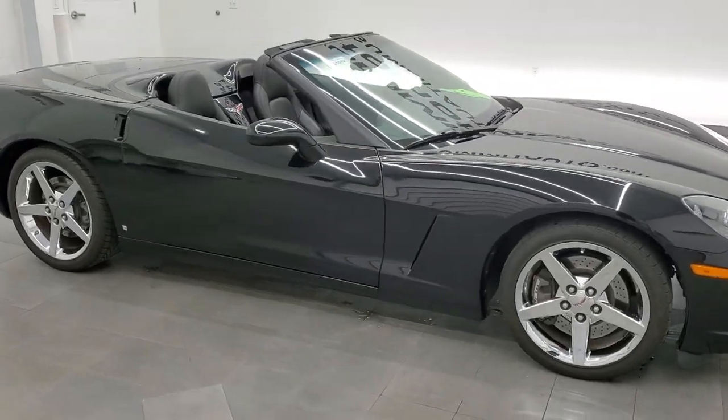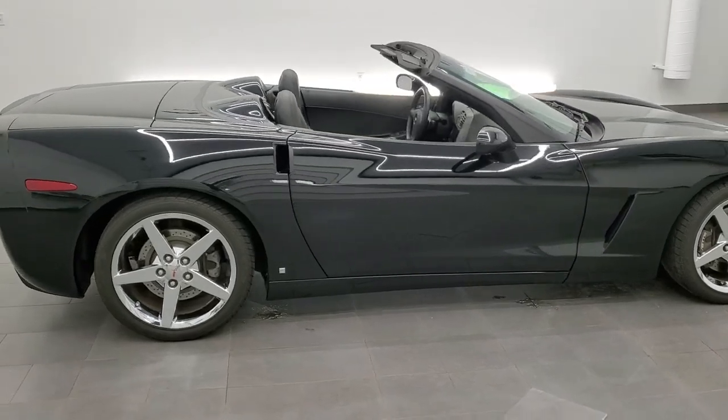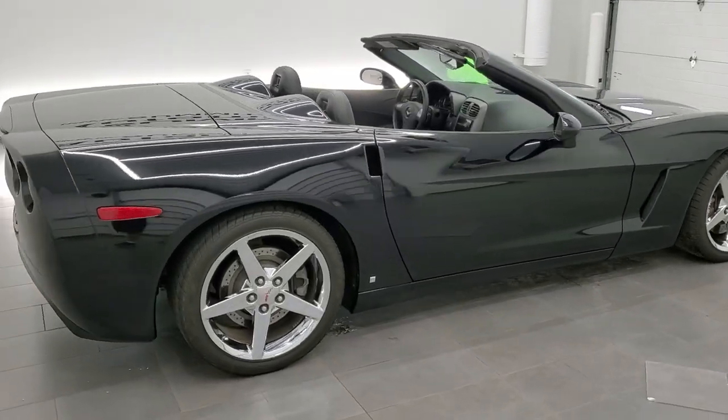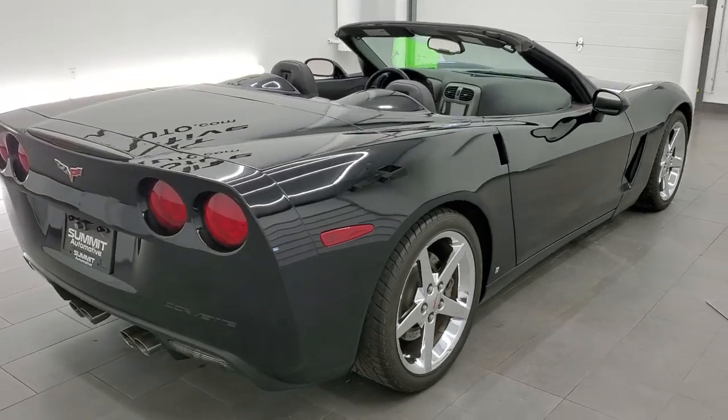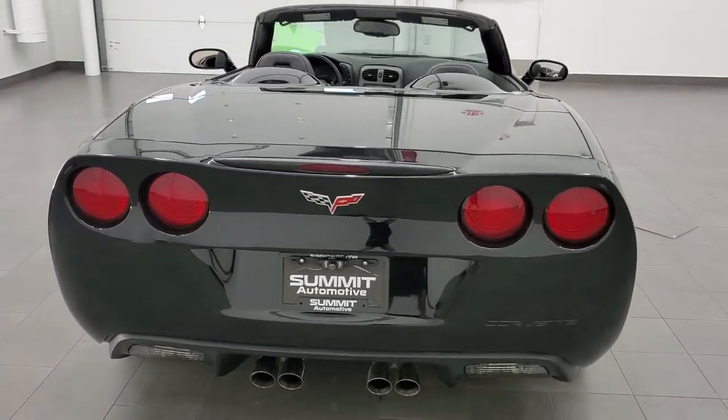This 2007 Chevy Corvette 2LT is stock number 12059Z. We're here at Summit Automotive in Fond du Lac, Wisconsin, your new and used sports car headquarters.